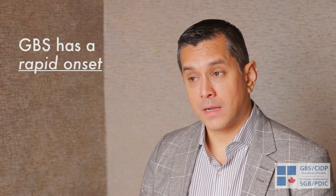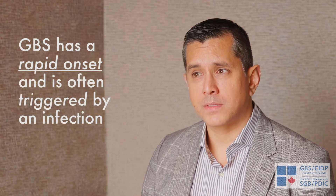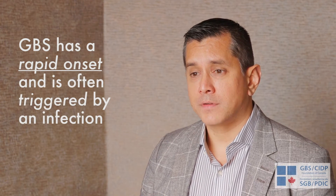The unique thing about GBS, because there are a number of other nerve conditions like this one, is that it usually occurs quite rapidly. A lot of times it's triggered by something — usually an infection. About 60% of the time, after an upper respiratory tract infection or a gastrointestinal infection, someone can have a reaction and develop this condition.